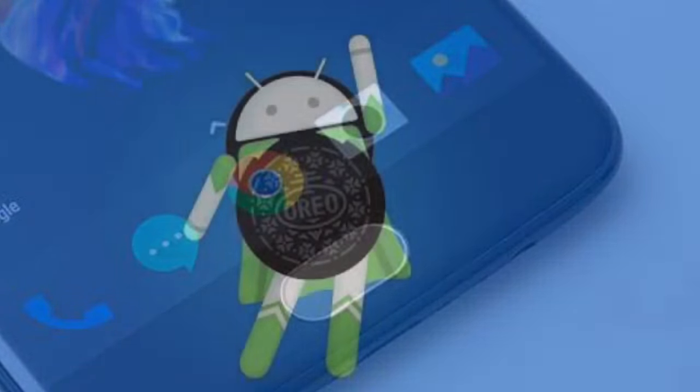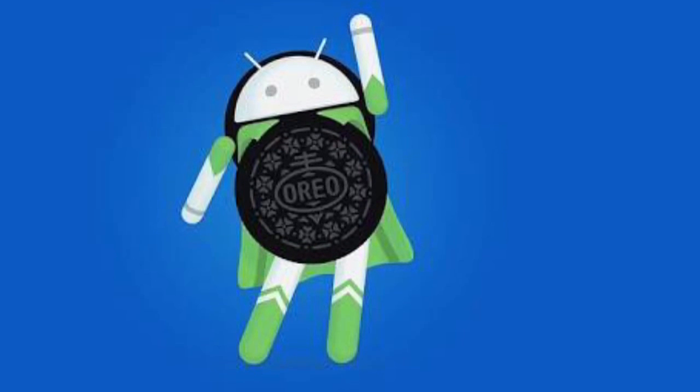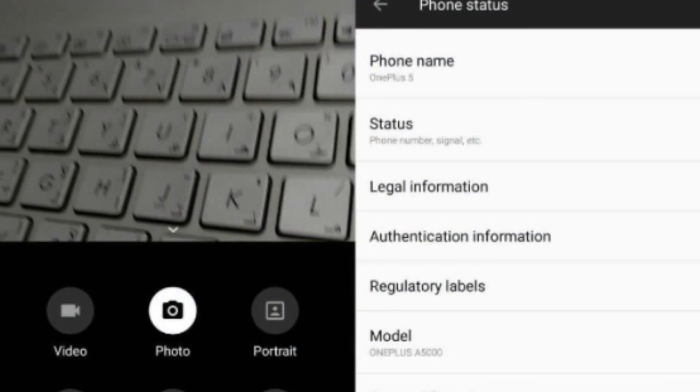24x7 Techie seems to have flashed it and has included screenshots embedded here. So far, they are able to get Android Oreo's new features including picture-in-picture mode for applications that support it. We can also confirm that Google's Project Treble is not implemented in this particular version.